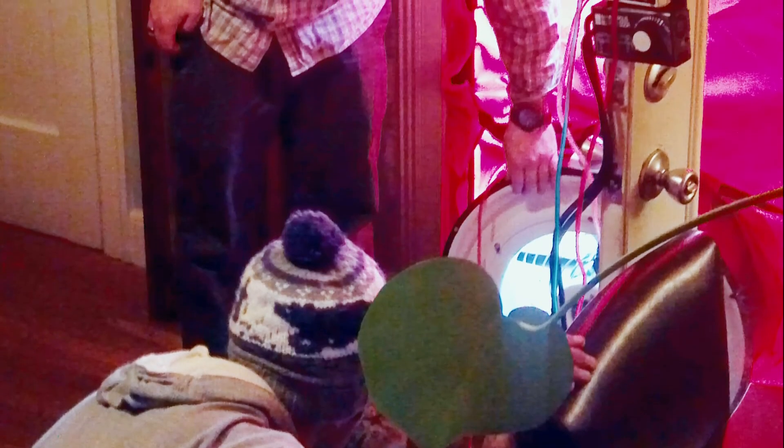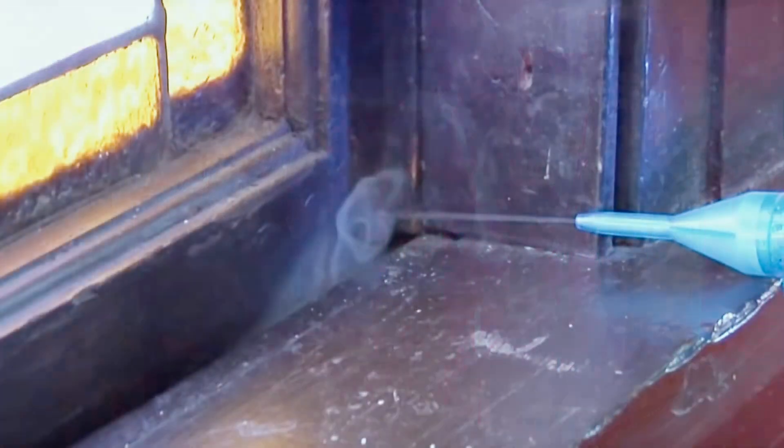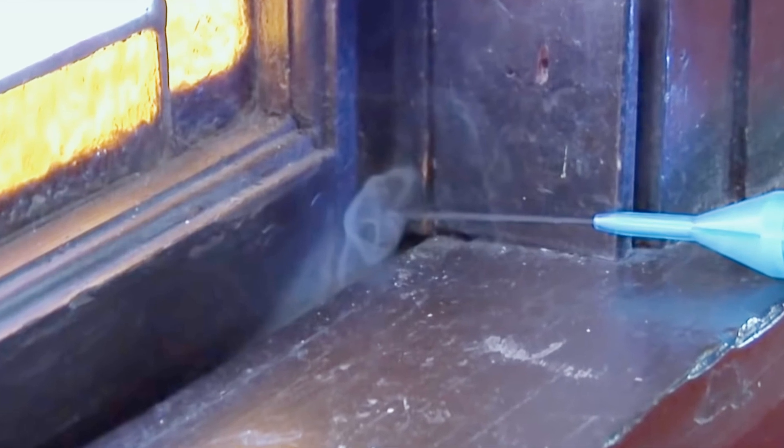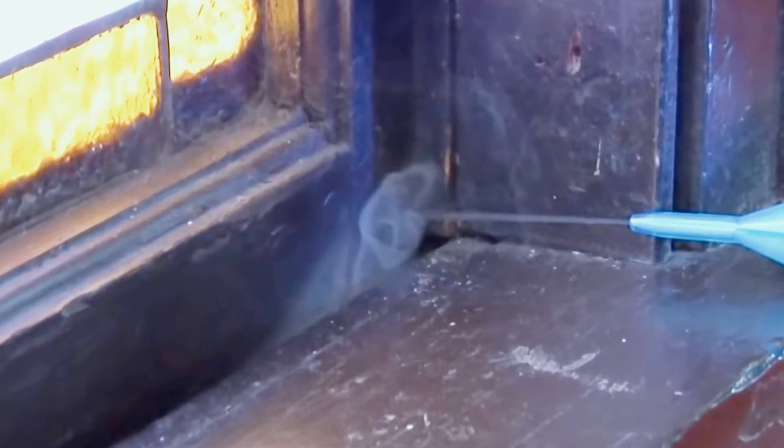CFM measures how much air is coming through your windows, doors, and other cracks in your home. You can get this measured by a professional who will do a blower door test — a big fan placed on your front door to change the air pressure and determine how many air leaks you have. They can also use a smoke pencil to find exactly where the leaks are located.